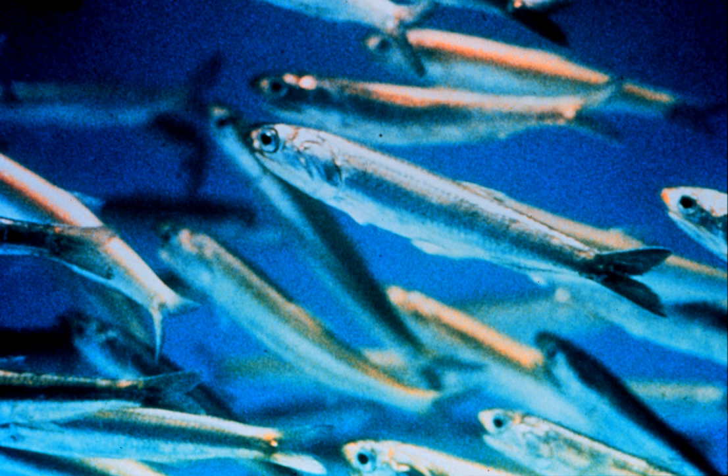An anchovy is a small, common forage fish of the family Engraulidae. Most species are found in marine waters, but several will enter brackish water and some in South America are restricted to fresh water. The more than 140 species are placed in 17 genera. They are found in the Atlantic, Indian and Pacific Oceans, and in the Black Sea and the Mediterranean Sea. Anchovies are usually classified as oily fish.